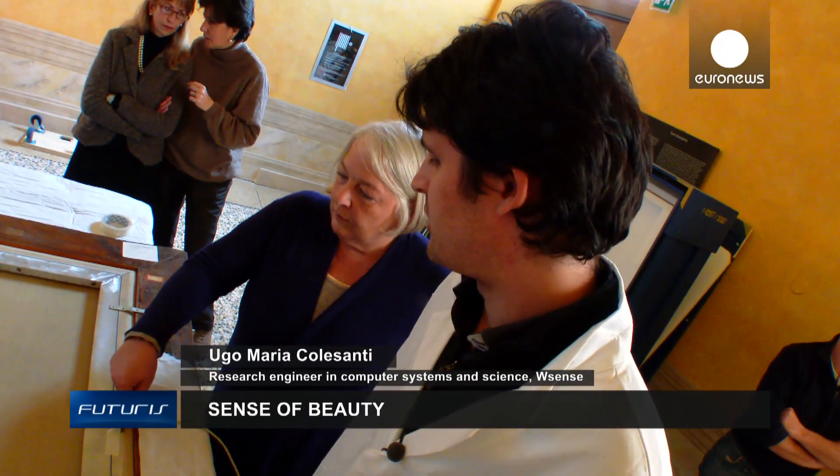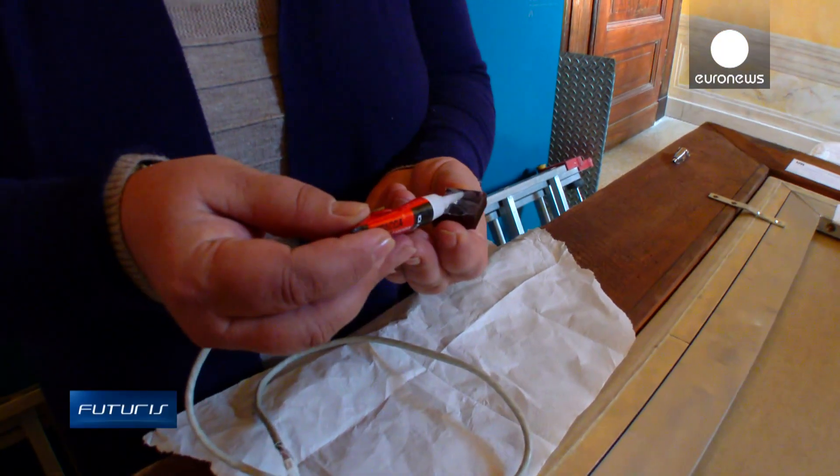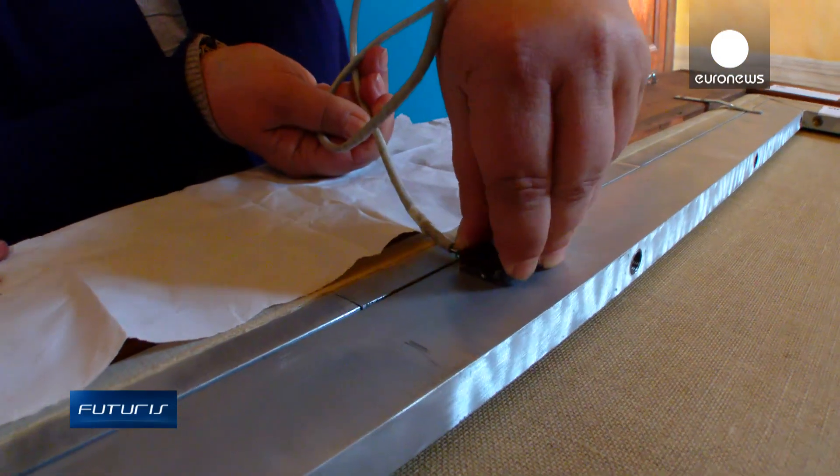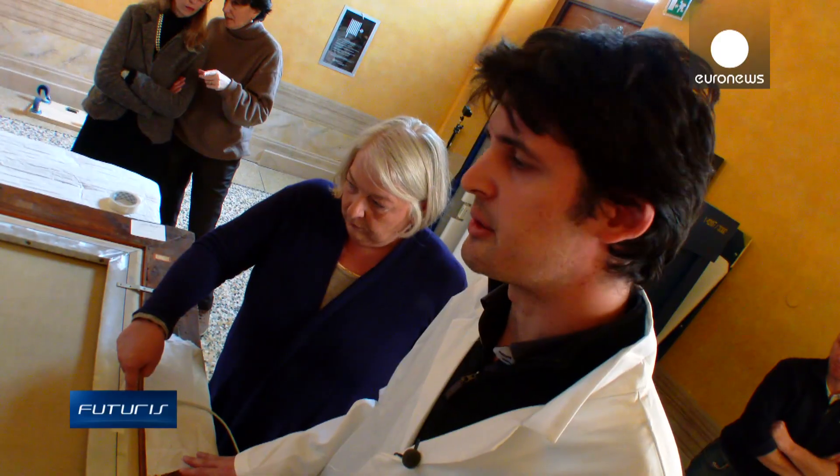We're applying these sensors with a special glue to the aluminium parts. After it solidifies, we can correctly measure the vibrations during the journey.